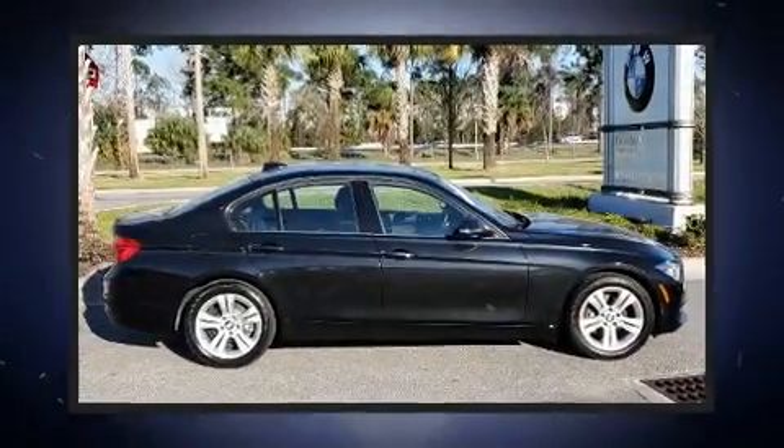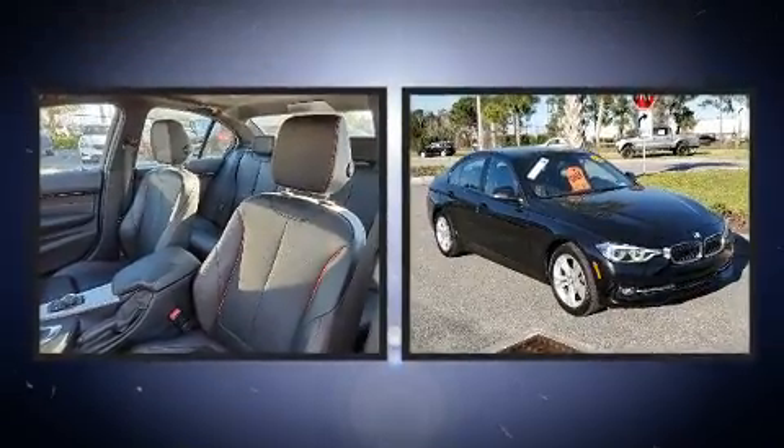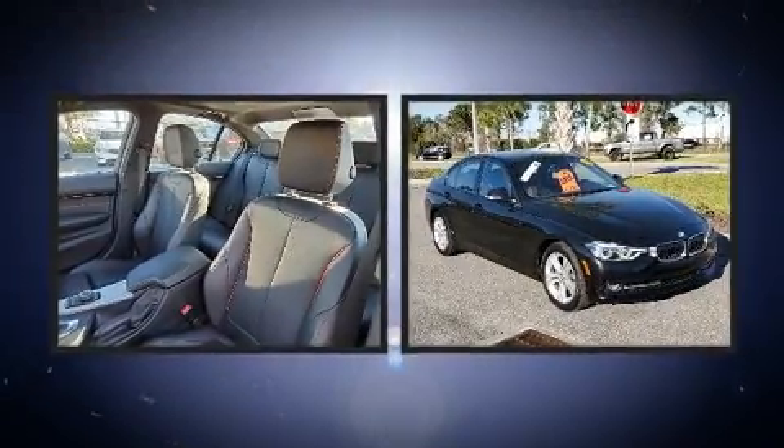The 2016 BMW 328i. With just over 30,000 miles on the odometer, this four-door sedan prioritizes comfort, safety, and convenience.